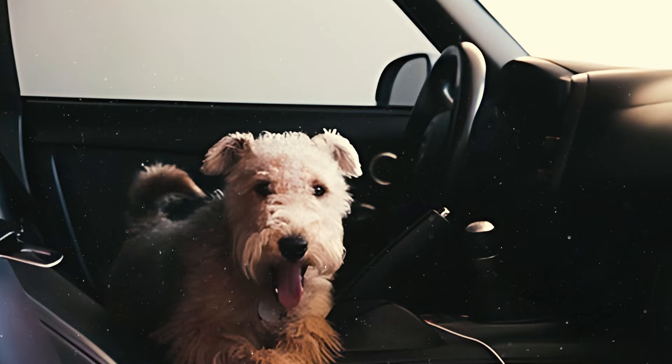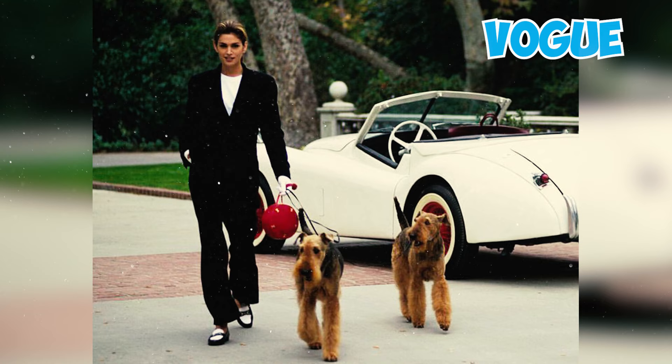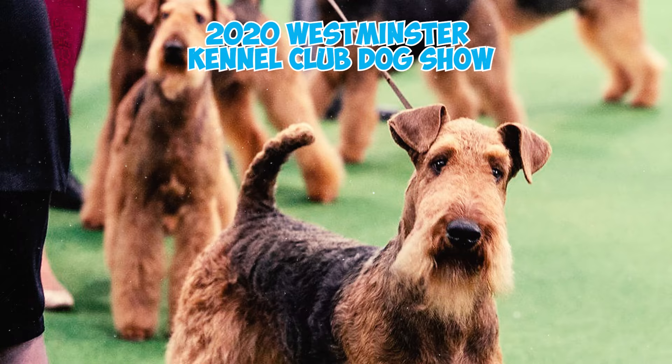Airedale Terriers have caught the eye of major brands as well. Vogue named the Airedale Terrier one of the most stylish dogs at the 2020 Westminster Kennel Club Dog Show.